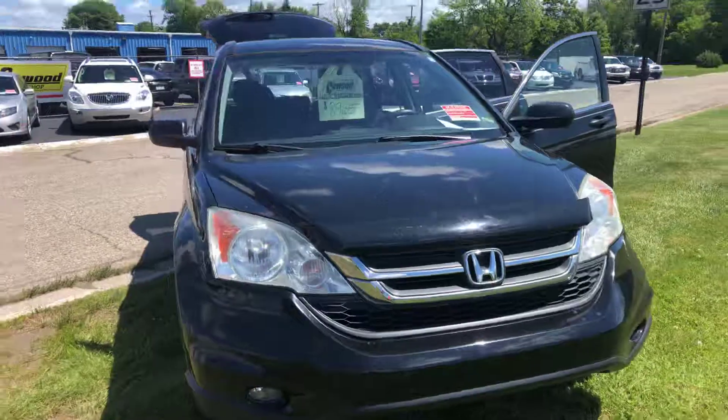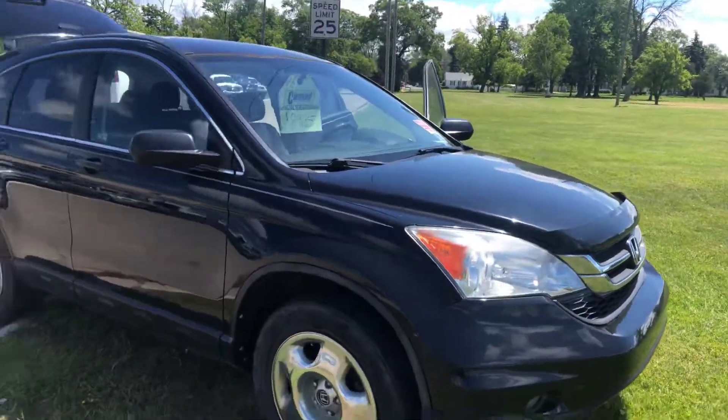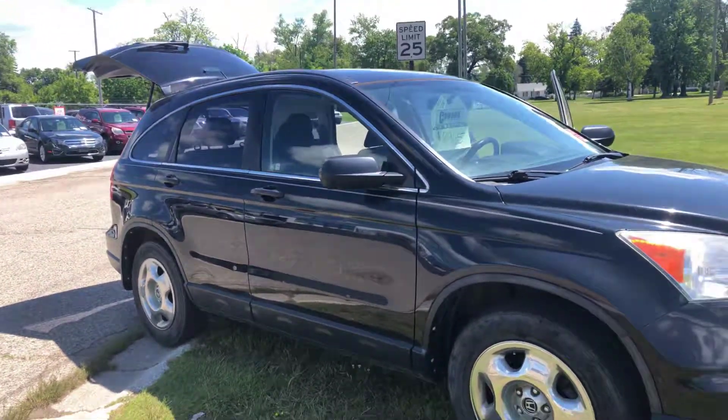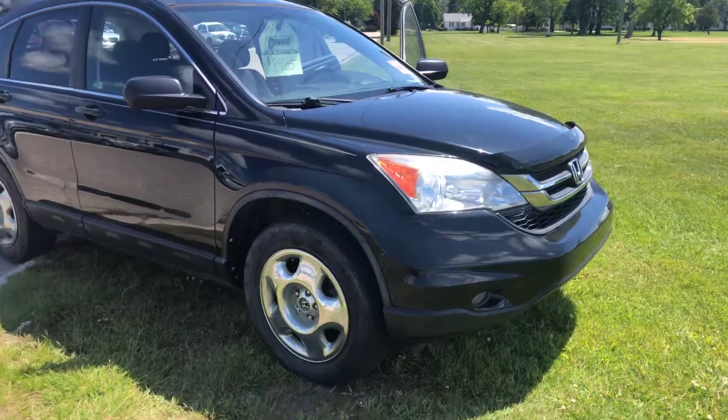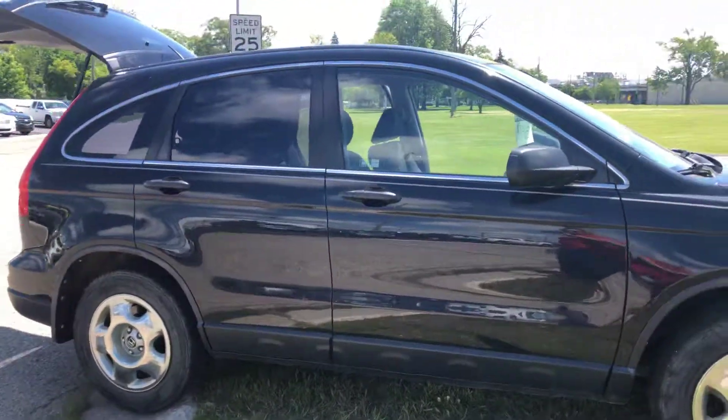It's on sale for $8,965 here at Kay Wood's. We are open Mondays and Thursdays until 8 p.m., Tuesdays, Wednesdays and Fridays until 6, and Saturdays 9 to 2. Come on down and take this for a ride.